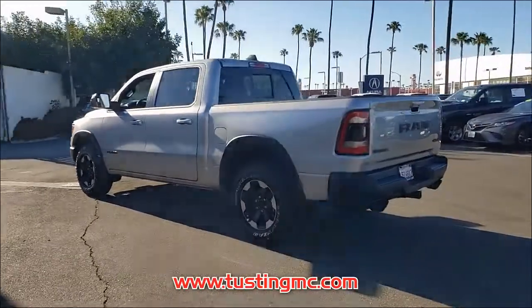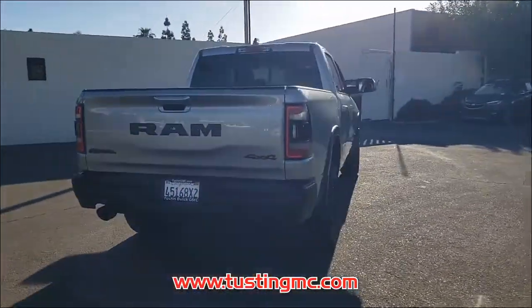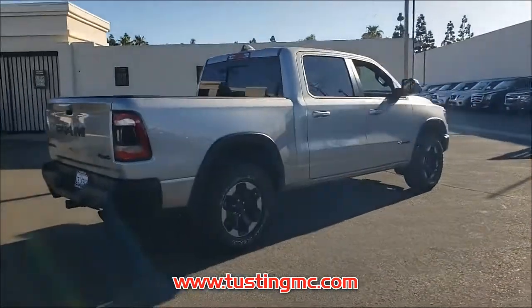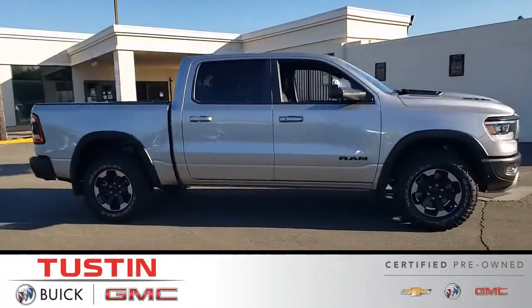Call us today or come in for a test drive and see for yourself. This 1500 has only 18,714 miles of gentle driving, leaving you with plenty of worry-free driving ahead.